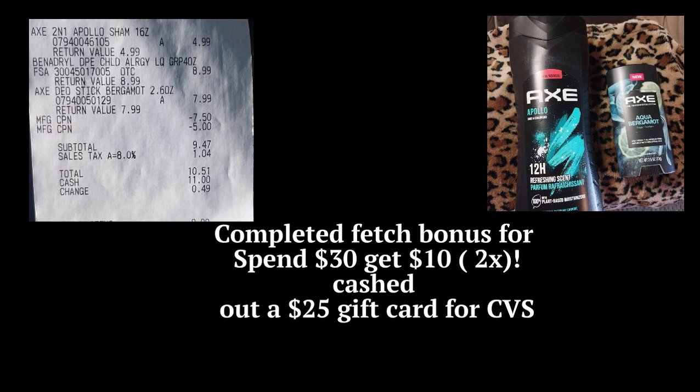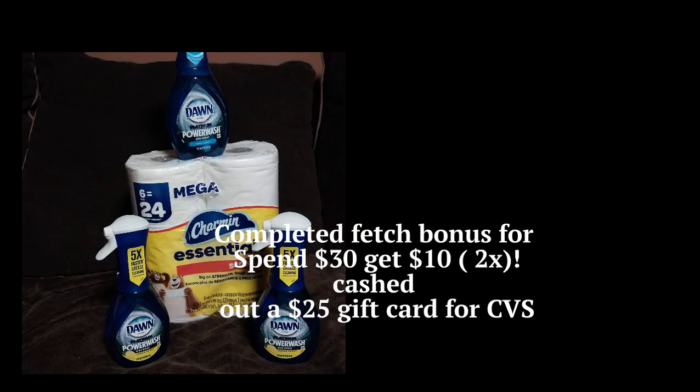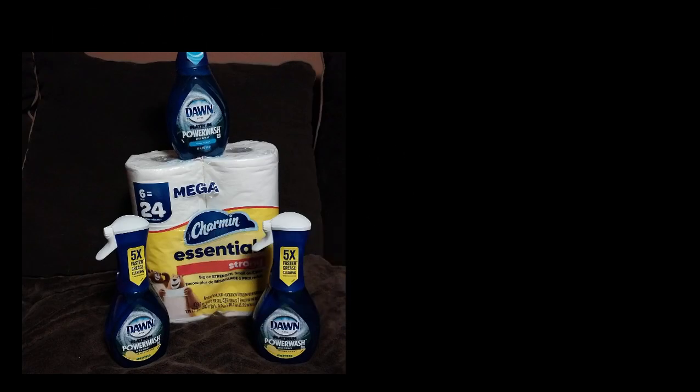I went back another day looking for clearance, especially on deals giving back register rewards. I wanted to do four Dawn trigger sprays in original scent because they were giving back two register rewards — the P&G reward and the $5 reward. But my store had two lemon scent and one regular, so I needed something else to complete the deal, and I knew it wasn't going to give me the second reward. But I did it anyway.